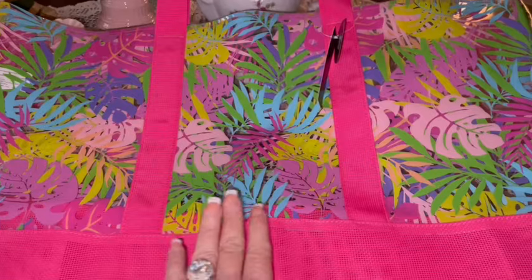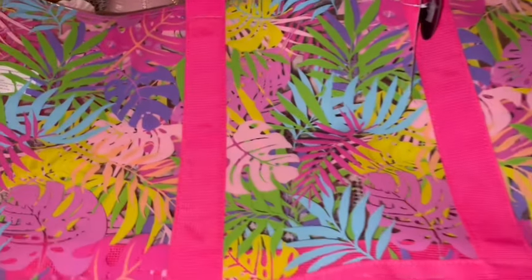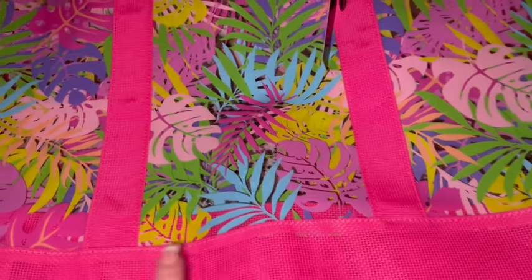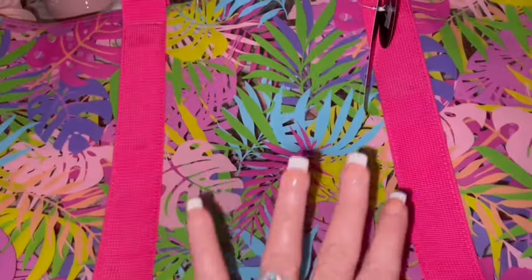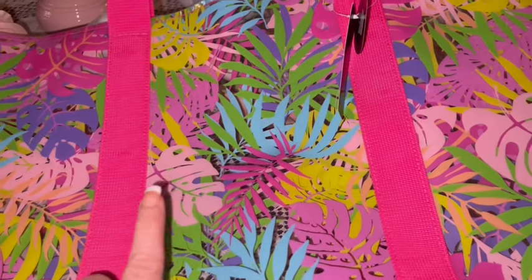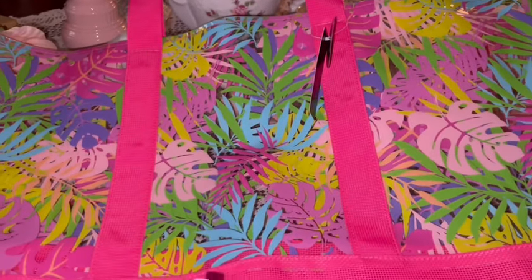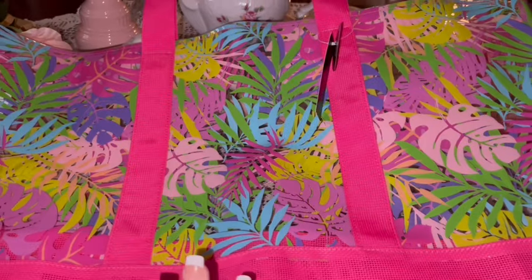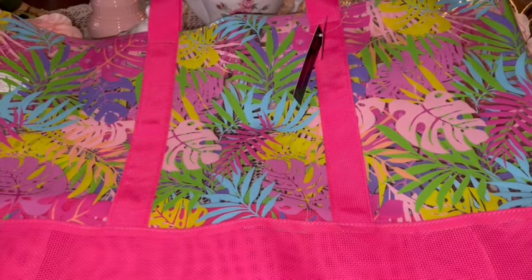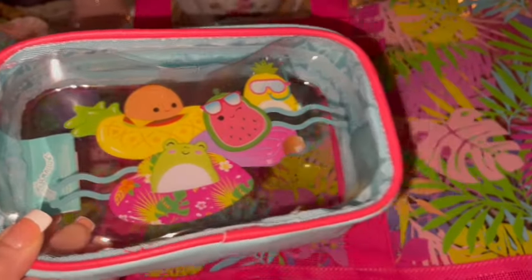Then I got this beach bag from Walmart. It's so beautiful — thick plastic material on top and mesh on the bottom, with the straps. It's like a hot Barbie pink and look at all these beautiful colors: cotton candy blue, purple, yellow, cotton candy pink, green, Barbie pink. It has beautiful tropical leaves. It just looks perfect for summer, perfect for the beach or the pool. I am in love with this.